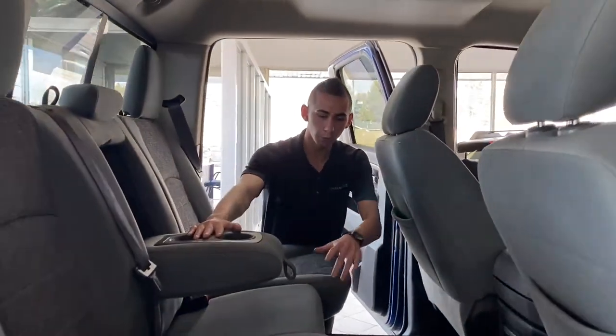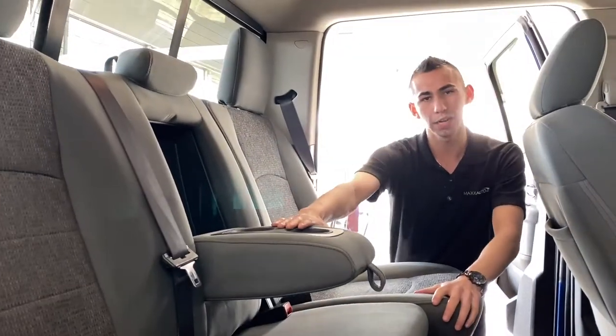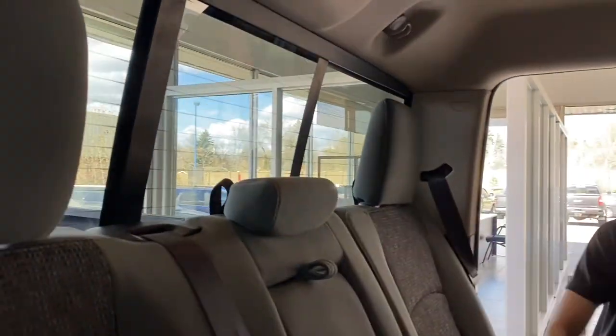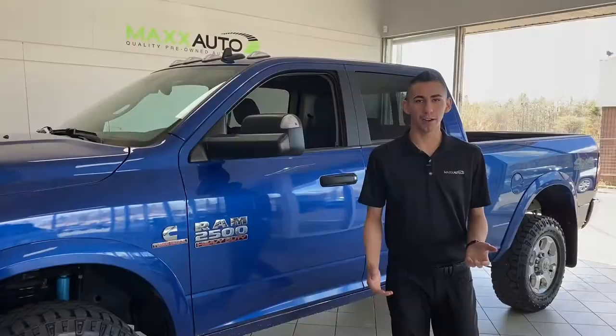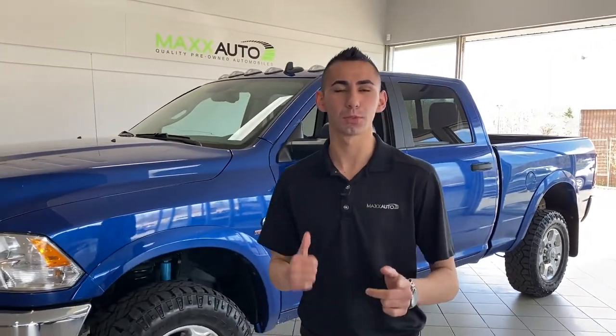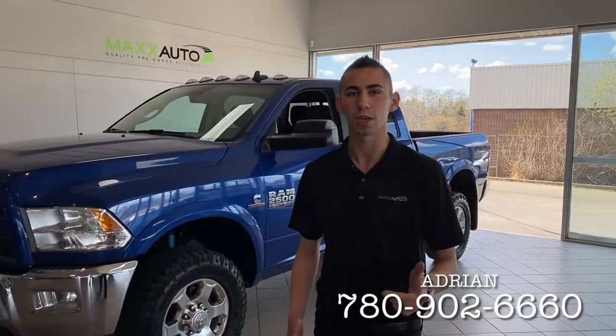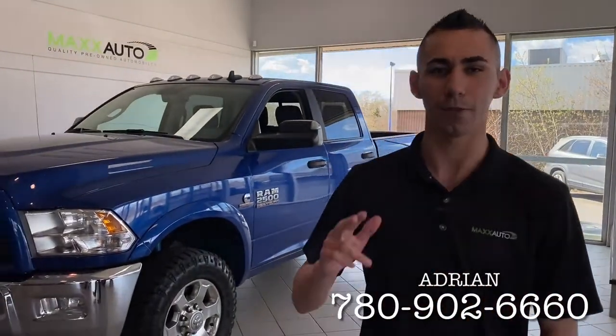Folding this down you've got four cup holders and an armrest in the back. The truck also has a rear sliding window with rear defrost. So there you have it — the 2018 Ram 2500 Outdoorsman with the off-road package. Come on down and check it out at 184 Cinema Trail, or give me a call at 780-902-6660. We'll talk to you soon — bye for now.